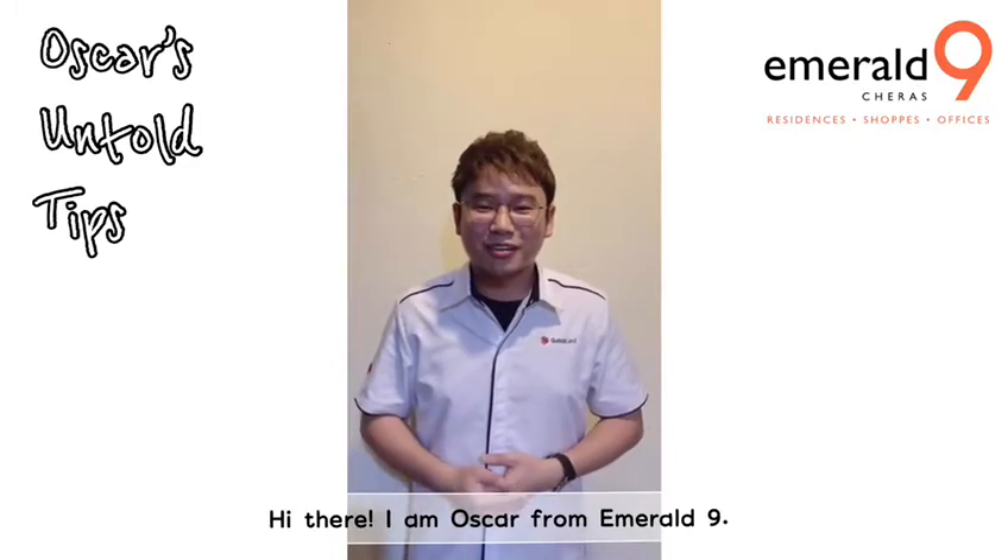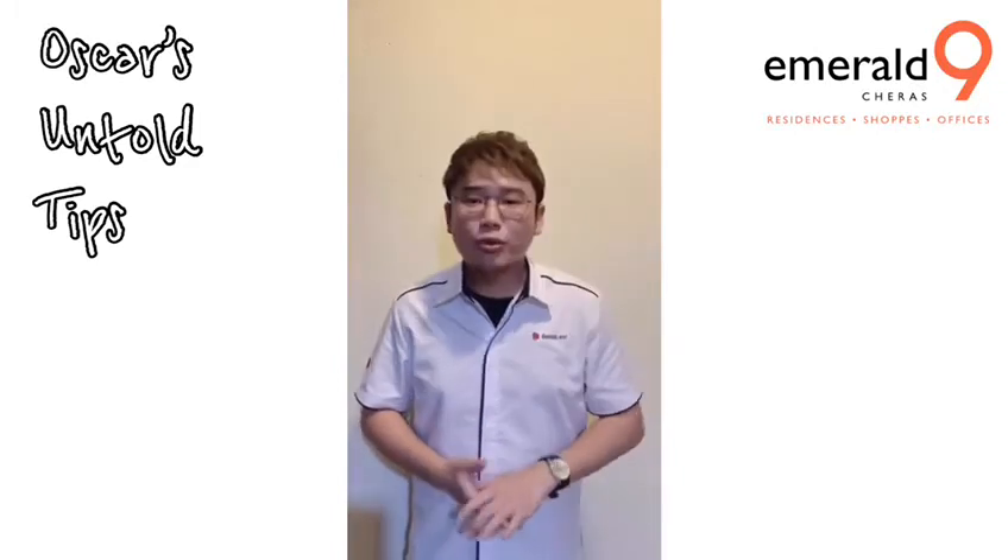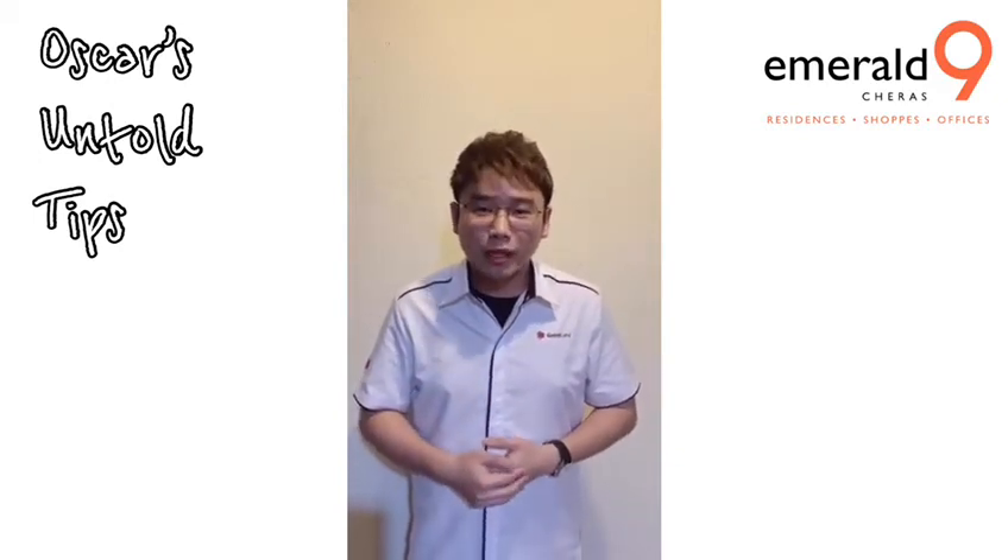Hi there, I'm Mosca, Forever Knight. I'm actually waiting for your friends to come over, but before that, let me share with you some untold tips if you are planning to buy a property for own stay or an investment.